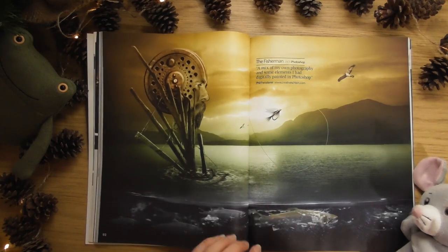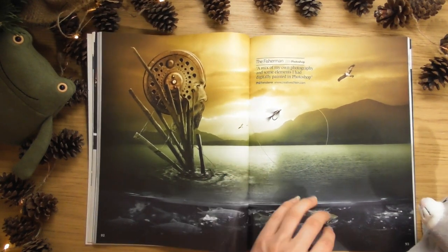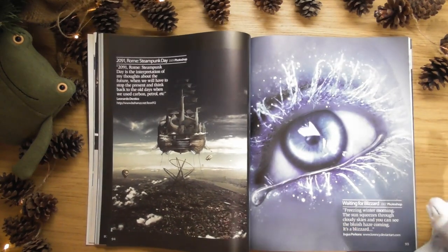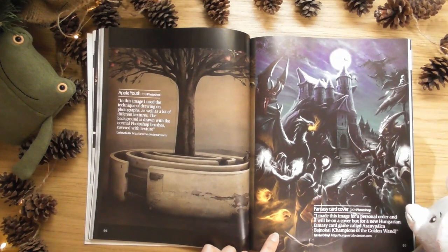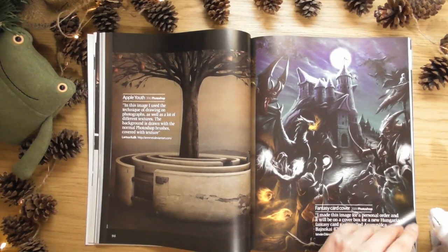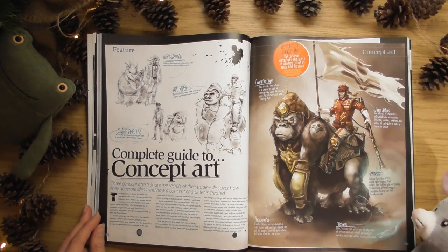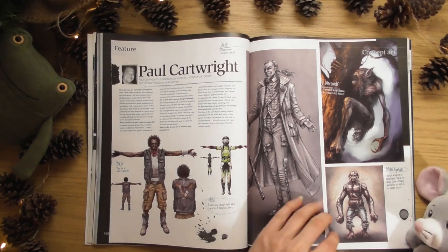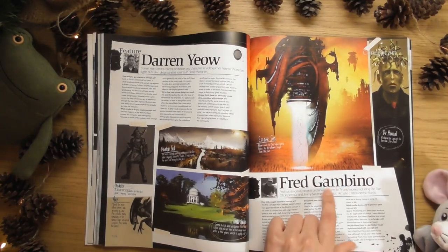Photoshop work - look at that, that is really weird. Waiting for blizzards. Fantasy card cover - yeah I like that, I like the feeling of it. Complete guide to concept art with little sketches. Monkey - hey, Fred Gambino! He was in the latest ImagineFX issue I did on the video. Fred Gambino - I like Fred Gambino.